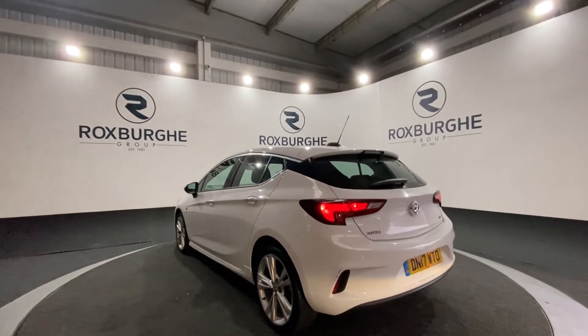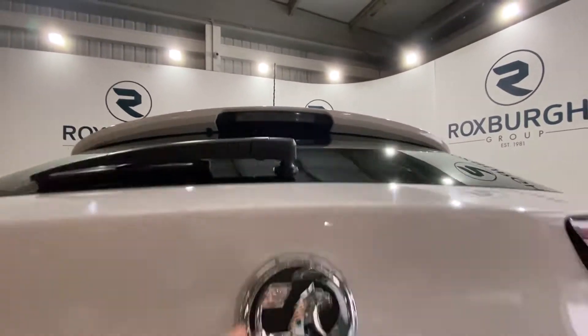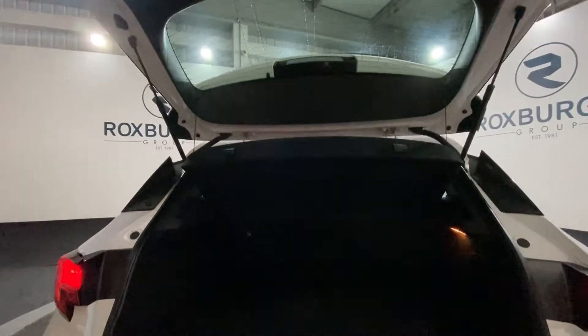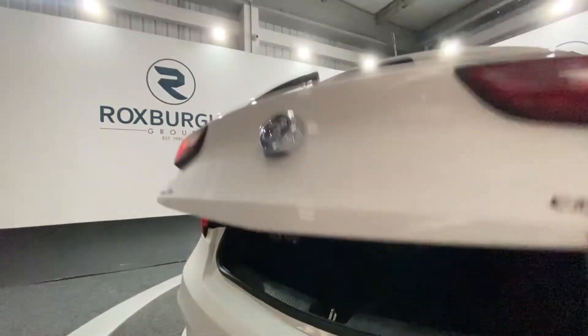We're just going to pop open the boot and take a look inside. There's plenty of room in the back of these vehicles for any training or storage you may need. It's very spacious.